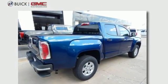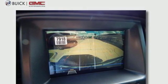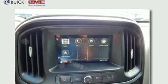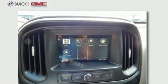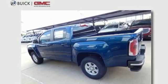Inline four-cylinder engine, gas pressurized shocks, active grille shutters, Bluetooth streaming audio, Apple CarPlay, Android Auto, manual tilting steering column, aluminum wheels, rear wheel drive, and automatic transmission.